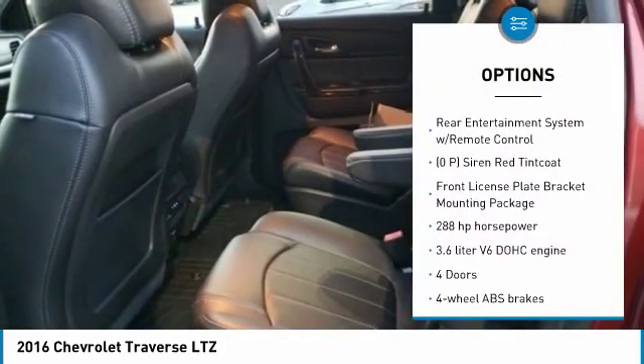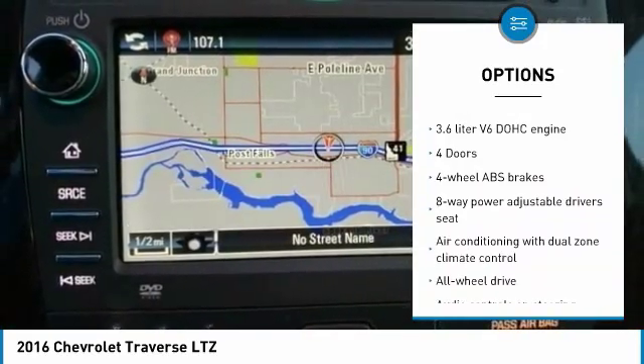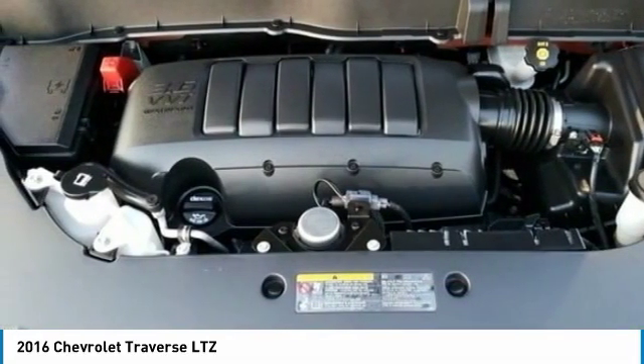Navigation system, traction control, all-wheel drive, passenger airbag, Bluetooth, automatic transmission, cruise control, tilt and telescopic steering wheel, compass, and heated driver's seat.